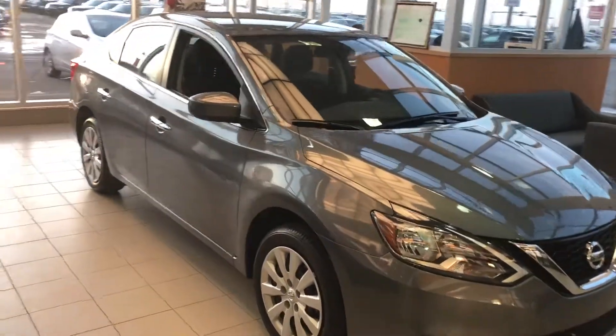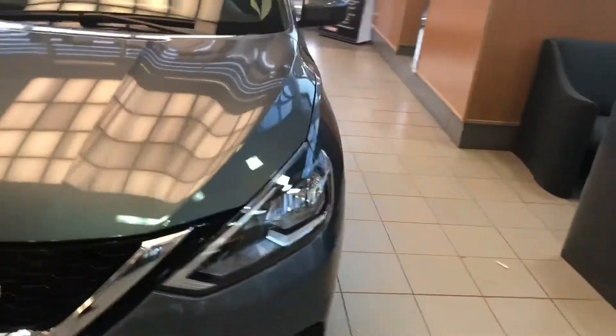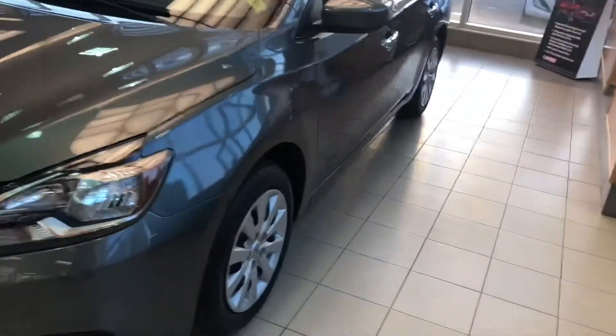Hi Shahi, it's Neil from Sherwood Nissan. I'm doing a video for you on the 2017 Nissan Sentra that you're inquiring about, that you want to come and see on Sunday.